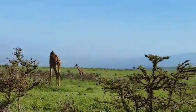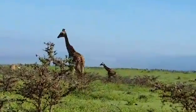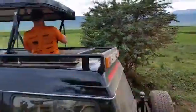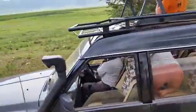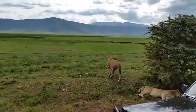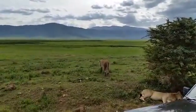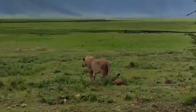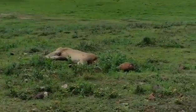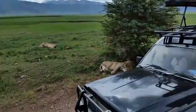How does the zebra feel about that? A couple of lions in the background there, just lying around. Check out how relaxed the lions are.